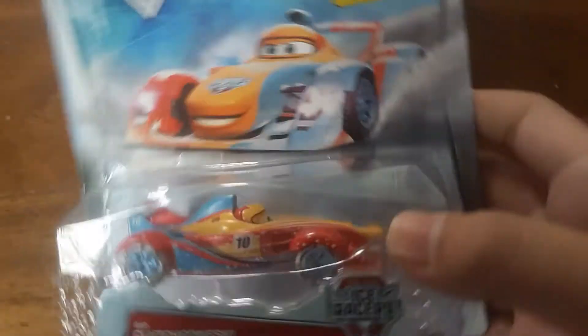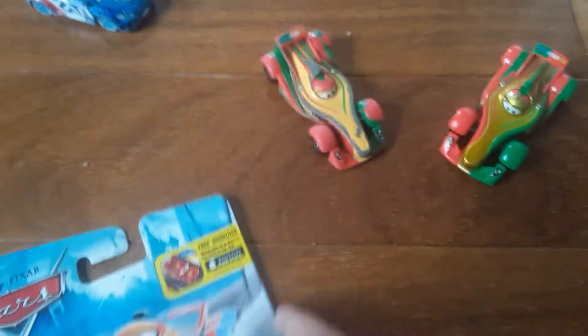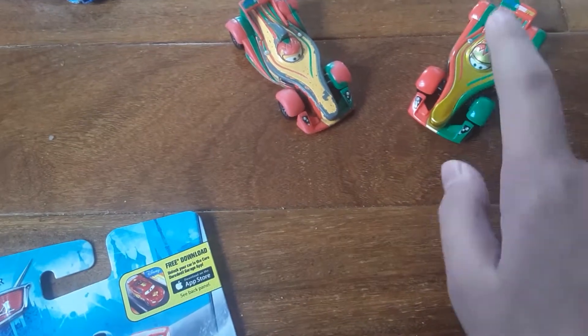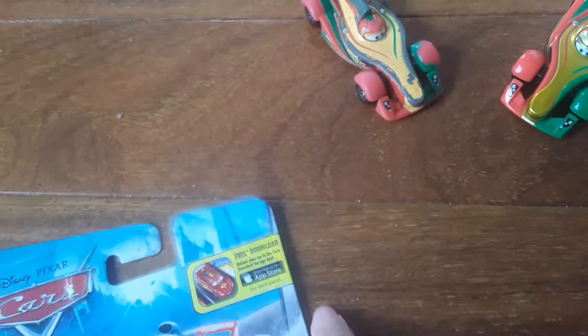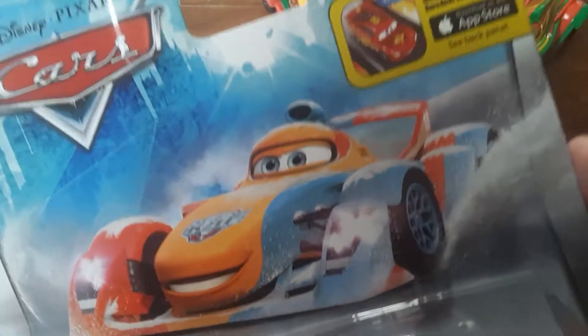Hey guys, today I'm going to review Ice Racers with Rick Kodzgonski, and here he is in the package. This is my third Rick Kodzgonski — I got the normal version and the metallic version. If you want to see the metallic one's review, go on my channel and go on the playlist of Cars 2 videos or Cars or World Grand Prix, and you'll see that video. So here is his artwork.